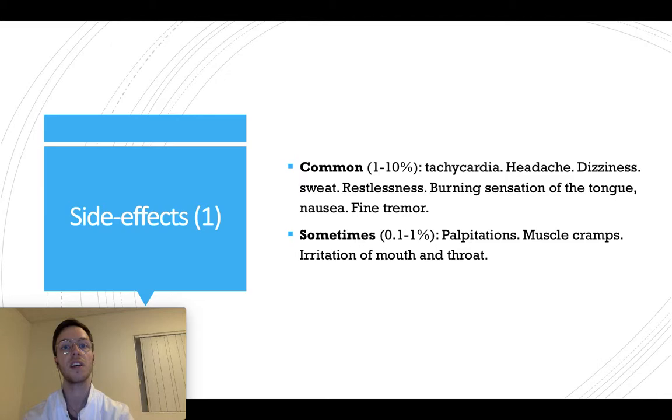The use of salbutamol will help with breathlessness, but it can also lead to some side effects. Commonly — affecting one to 10% of users — these may include tachycardia, headaches, dizziness, increased sweating, restlessness, burning sensation on the tongue, nausea, or a fine tremor.